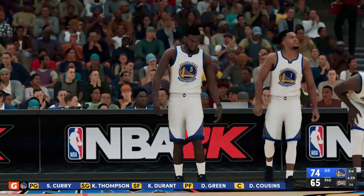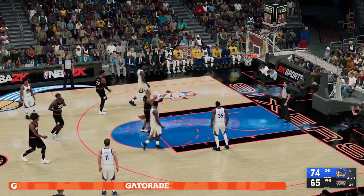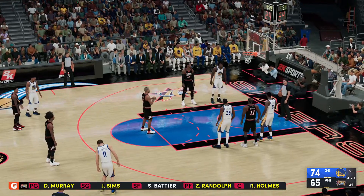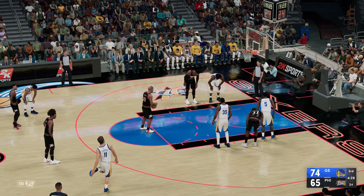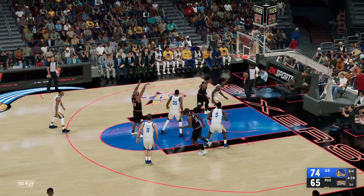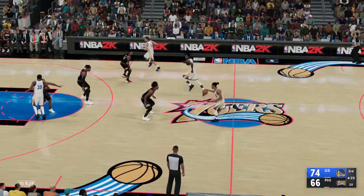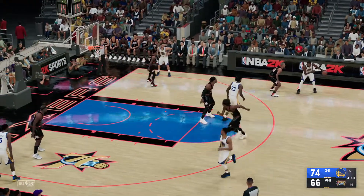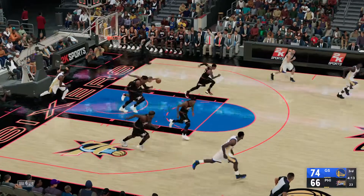The Warriors make some changes: James Wiseman checked in for Cousins, Kevon Looney comes in for Draymond Green, and Damian Lee in for Stephen Curry. Warriors leading by eight. Lee with the ball. Weisman sets a screen for Durant — here he goes. Rebound by the 76ers. You don't see this fella blow many layups, not against defense like that anyway.